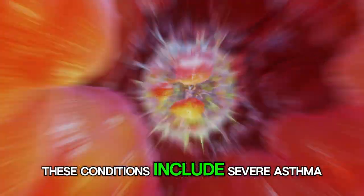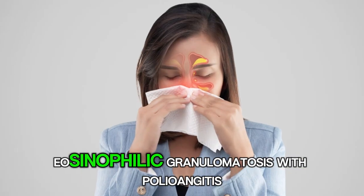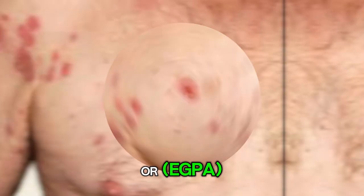These conditions include severe asthma, chronic rhinosinusitis with nasal polyps, eosinophilic granulomatosis with polyangiitis or EGPA, and hypereosinophilic syndrome or HES.